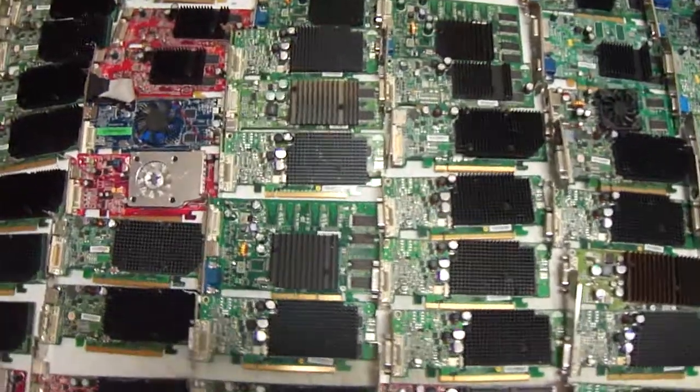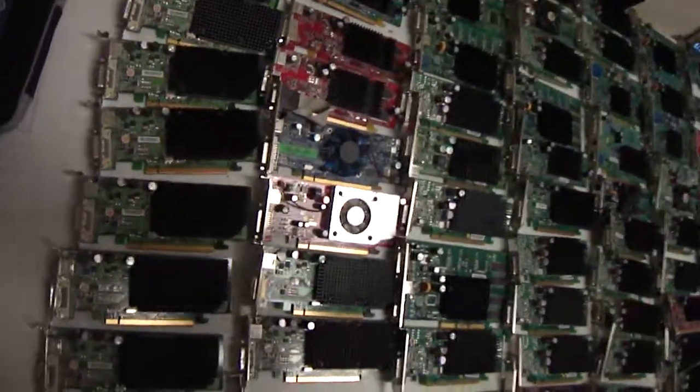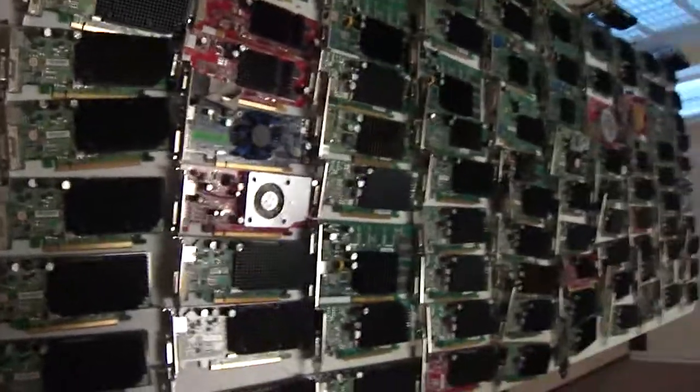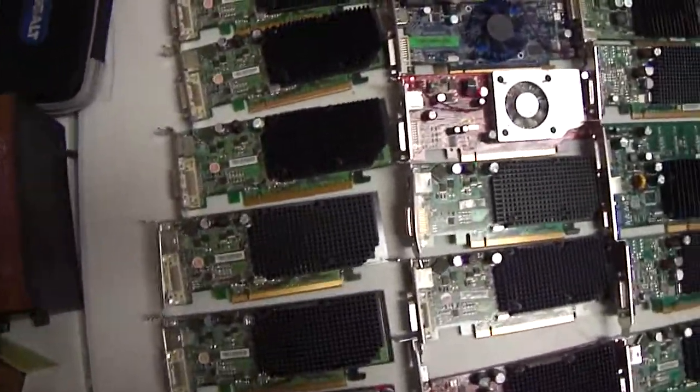If you look for us on eBay, we're under the name Cyber Infinity. This is perfect for someone with time and resources to go through and test each one. We bought this in a lot and we have lots and lots of other product that's on sale right now.